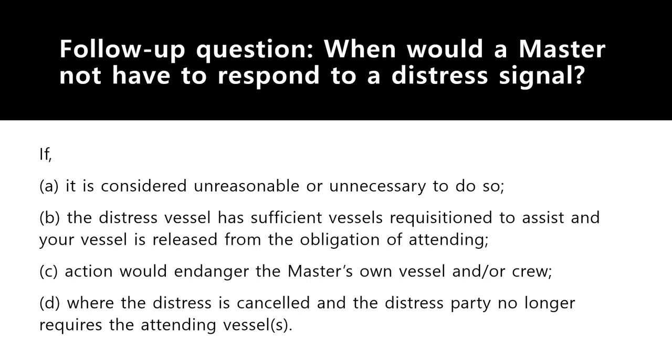Finally, when the distress has been cancelled by the distress party and the attending vessels are no longer required, you do not have to proceed either. In all cases, make sure you log the events in the GMDSS logbook — whether you decide to proceed or not. Note details of the distress signal, the reason for not proceeding, and if the RCC released you, keep a copy of that communication as evidence.